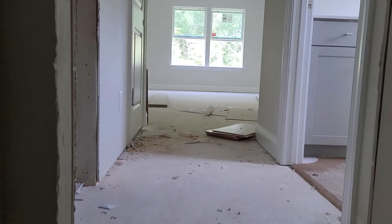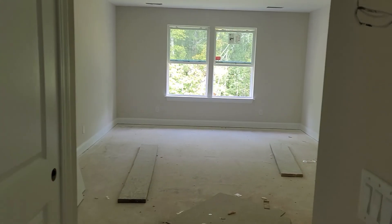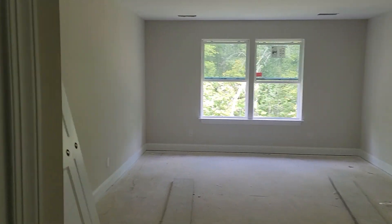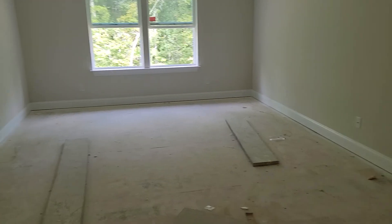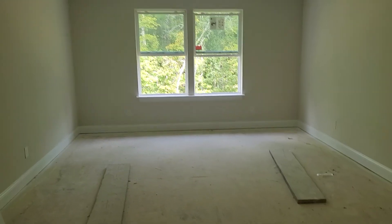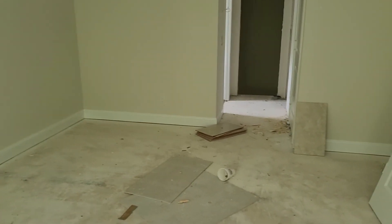Going up the stairs, this would be your fourth bedroom. You could almost make this a master bedroom, depending on how you wanted to situate your house. This is a big room up here — it could be a playroom or a shared bedroom for kids. There's quite a bit of space, and it has a bathroom up here as well. Tons of space.